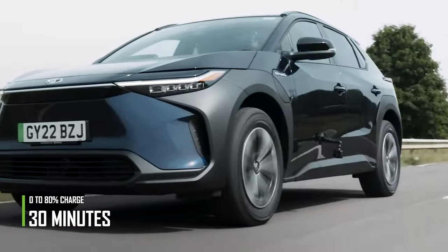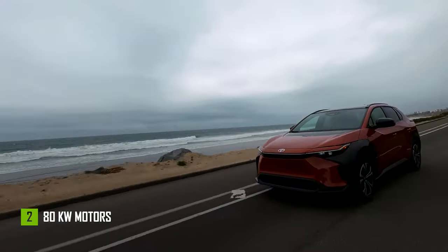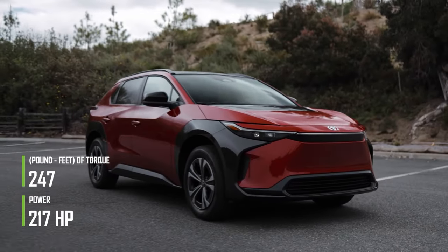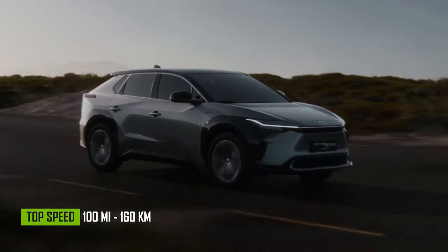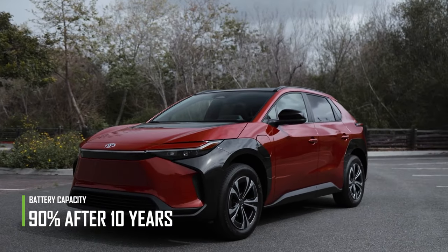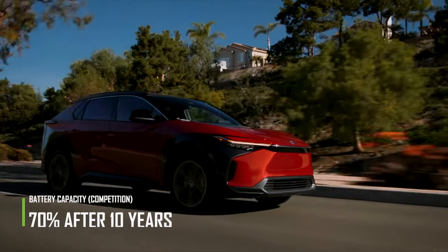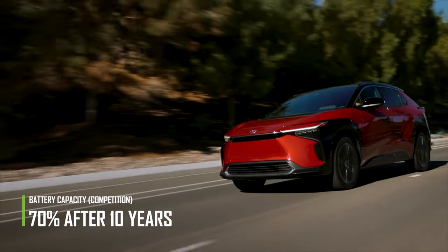It can charge to 80% in just 30 minutes. It has two 80-kilowatt motors on each axle that provide 217 horsepower and 247 pound-feet of torque. It has a top speed of 100 miles per hour and can accelerate from 0 to 62 miles in 7.7 seconds. Toyota states the battery will run at 90% capacity after 10 years, while the competition only offers 70% battery capacity after the same period of time.